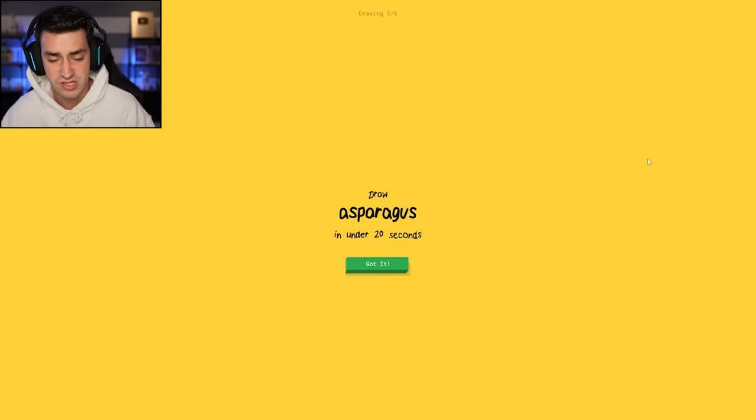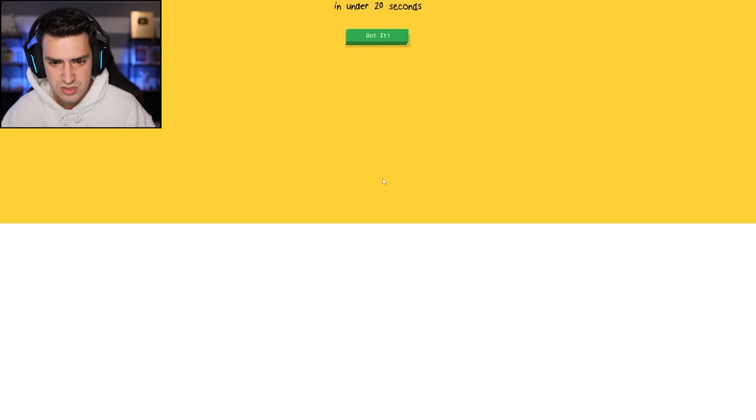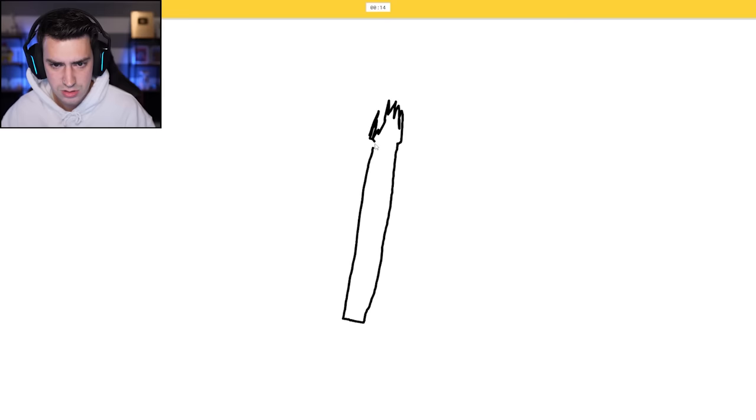Asparagus — so that's basically just a stick. I see line, or golf club, or marker. Some leaves. Oh, I know, it's asparagus. Yeah, it is.